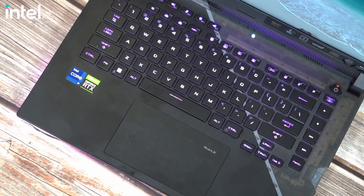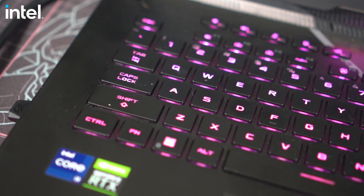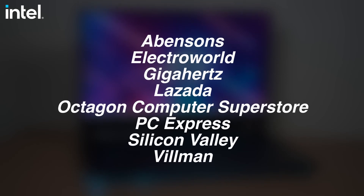Why? Well, it will give you the best performance, efficiency, and the best value for its price. If you're looking for a 12th generation Intel Core CPU, they are available from other brands including gaming notebooks from Acer, ASUS, Lenovo, and MSI. You can avail a 12th generation Intel Core CPU notebook from stores like Abenson's, Electroworld, Gigahertz, Lazada, Octagon Computer Superstore, PC Express, Silicon Valley, and Villman.